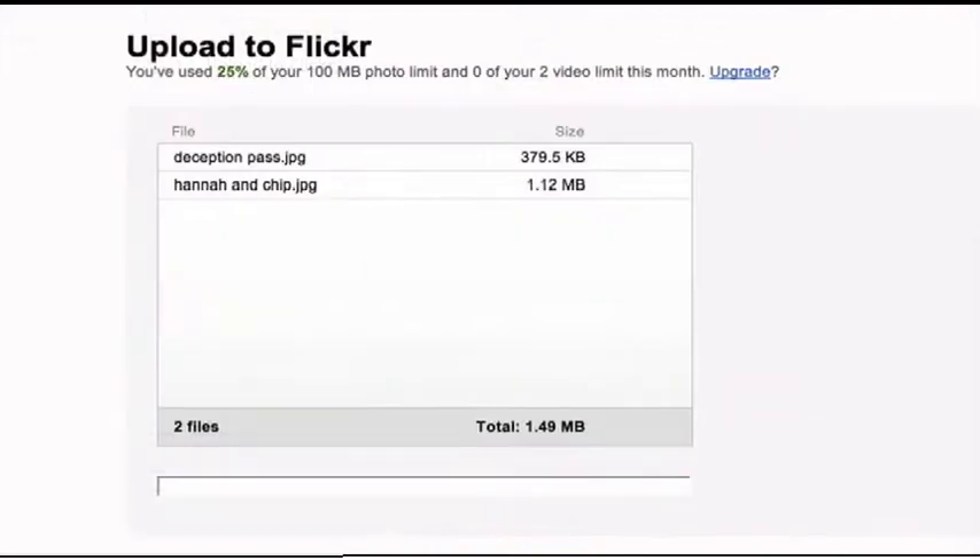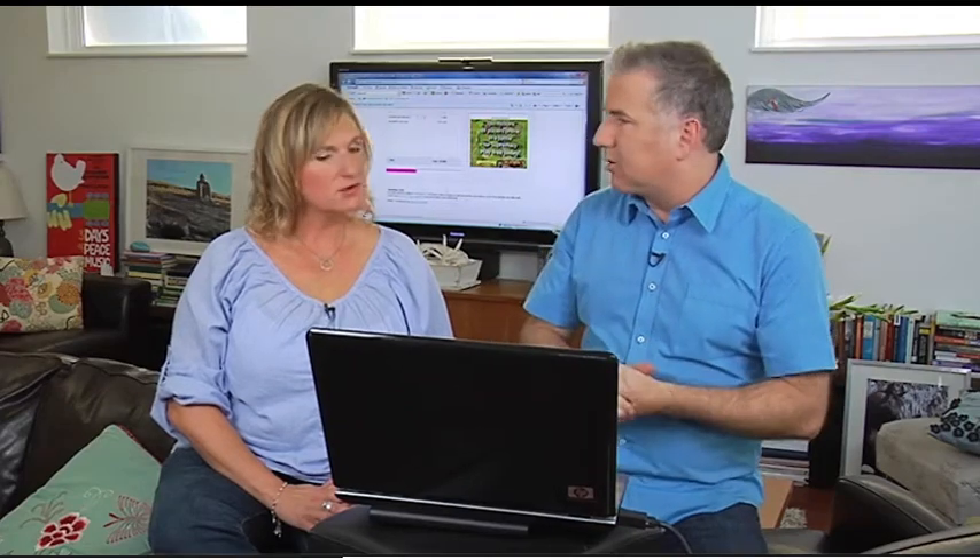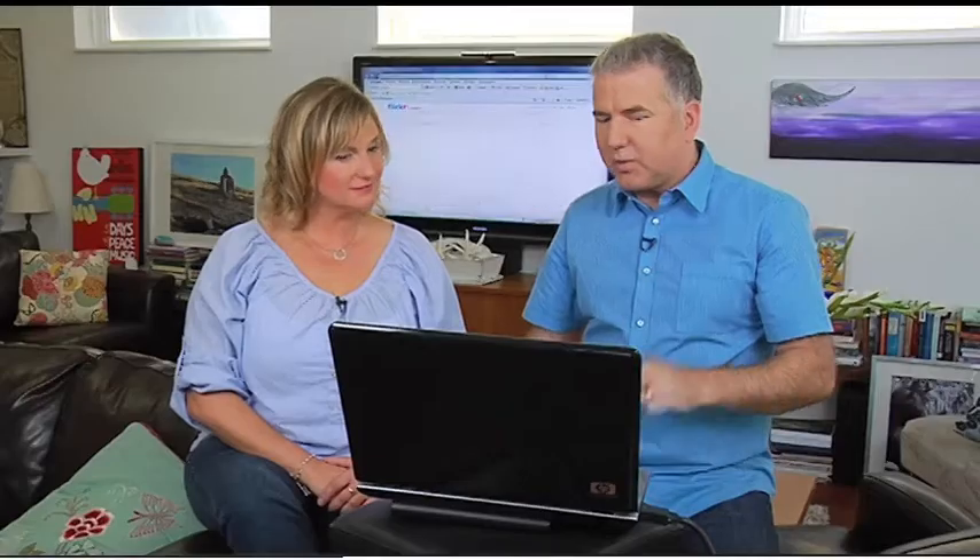And you know what, if you do this you can always change it later. So we're going to hit Upload Photos, and right now it's starting to upload them off of our laptop up to the Flickr site. Once they're up there, it's kind of like what they call the cloud. You can access them from any internet-connected computer or device — like an iPhone or a lot of these other set-top boxes now as well. Once they're uploaded, they go into what's called your photo stream, and there they are.